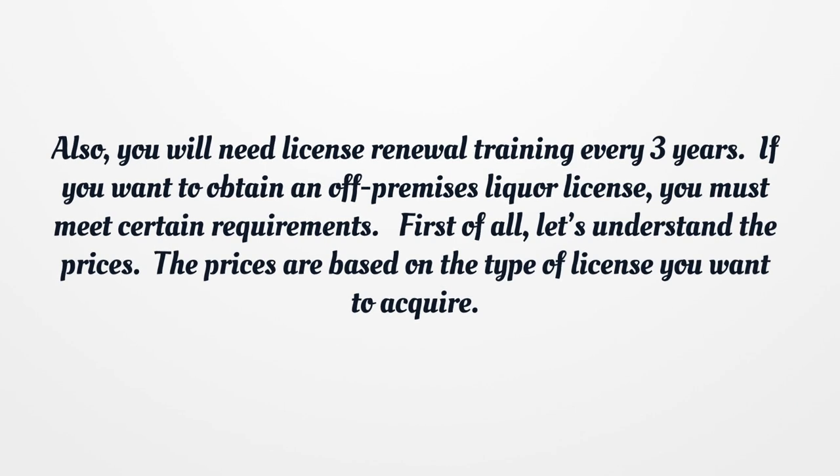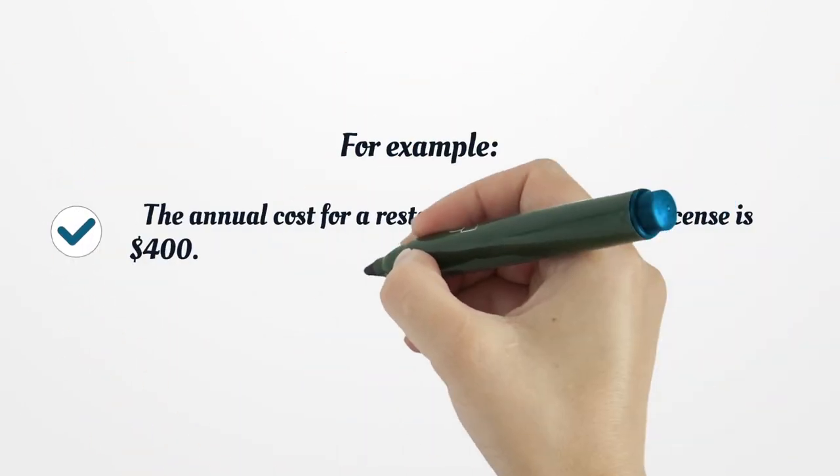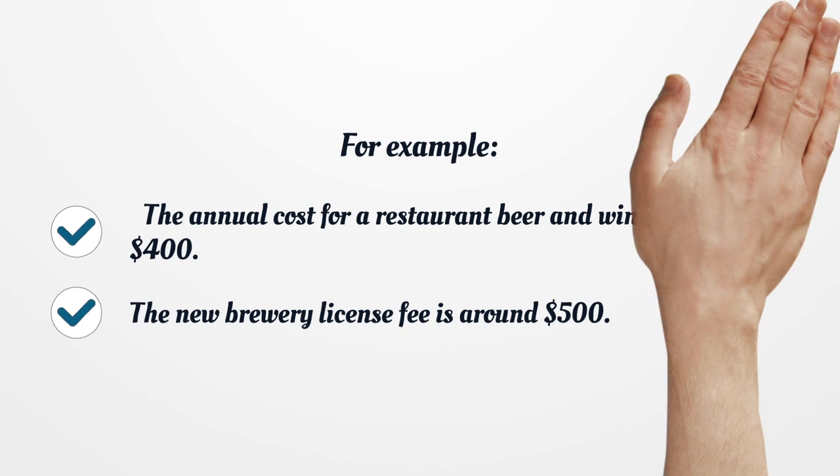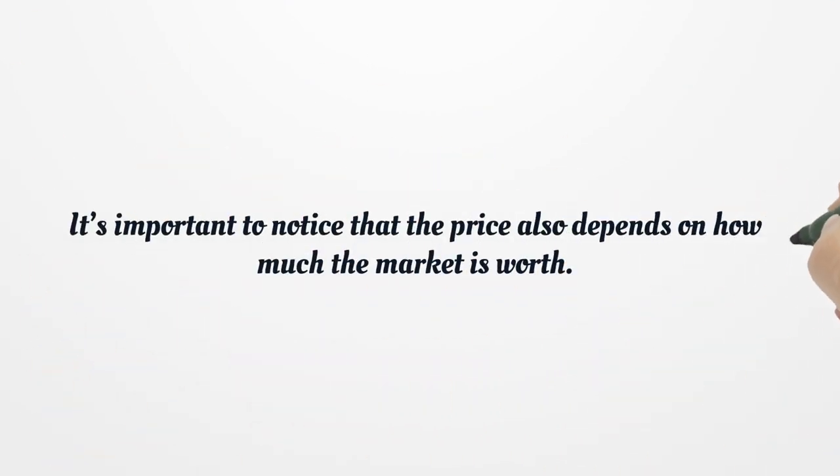If you want to obtain an off-premises liquor license, you must meet certain requirements. First of all, let's understand the prices. The prices are based on the type of license you want to acquire. For example, the annual cost for a restaurant beer and wine license is $400. The new brewery license fee is around $500. It's important to notice that the price also depends on how much the market is worth.